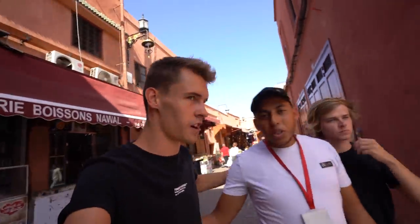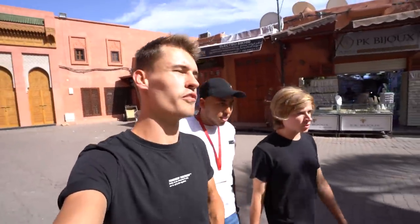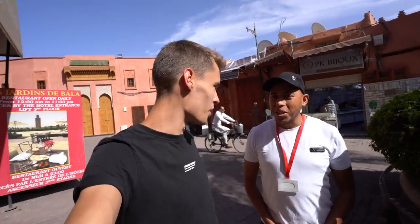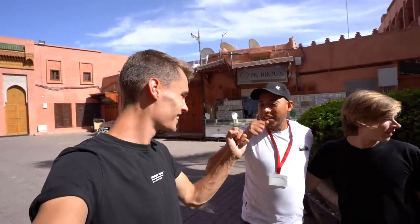Thank you so much for showing us around — it's been such a good experience. We got to try a little bit of everything: the principal dishes of Morocco, some sweets, some juices. Getting to meet those two elder women who cooked us the couscous was an amazing moment — one of my favorites here in Morocco. And this is actually my last day here in Morocco — I'm leaving tonight. Thank you so much for watching. See you soon.